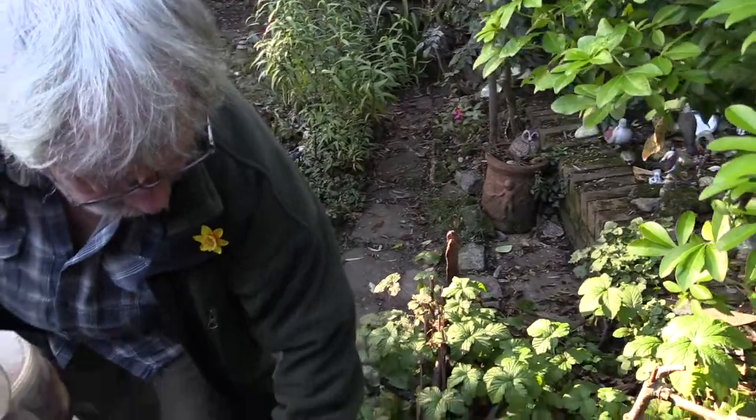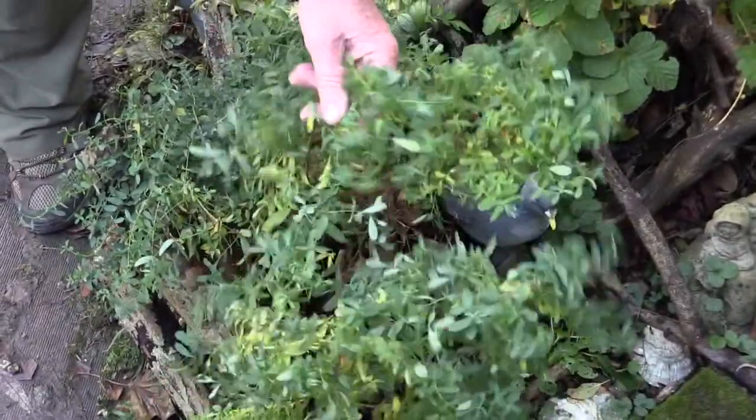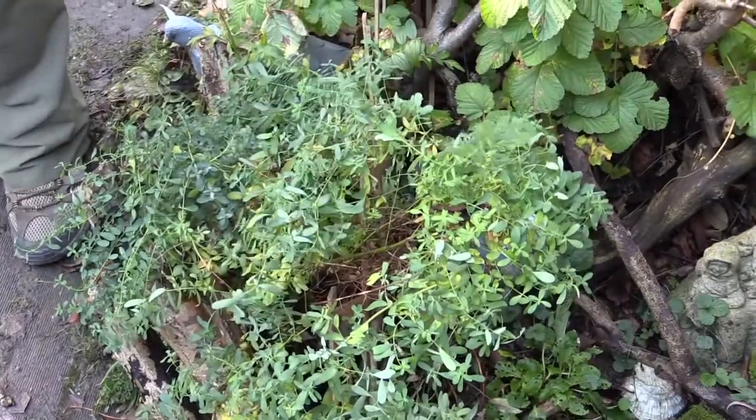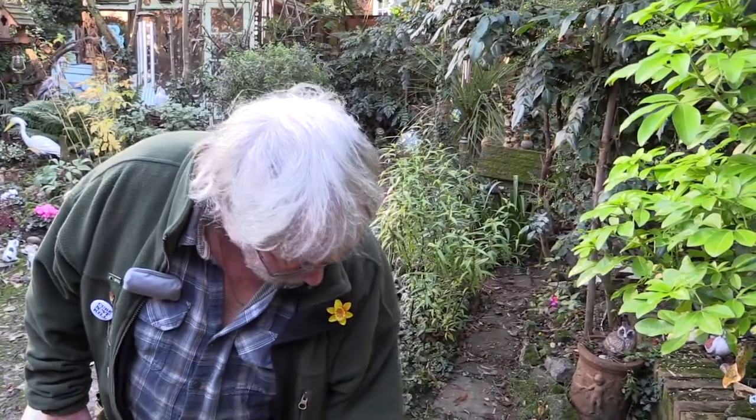This is St John's Wort, which will have little yellow flowers — used in all sorts of medicines as well. You can buy that; go down to the chemist and say 'I want St John's Wort' — well, that's what the flower looks like.